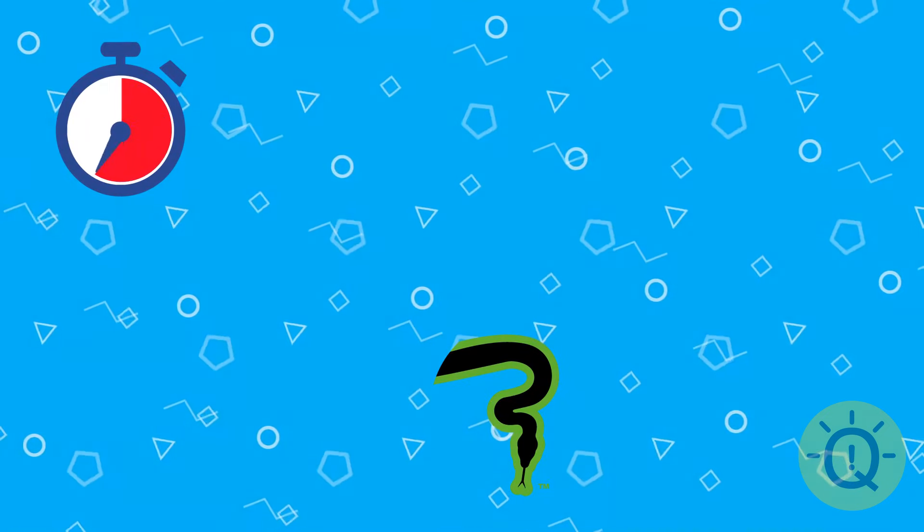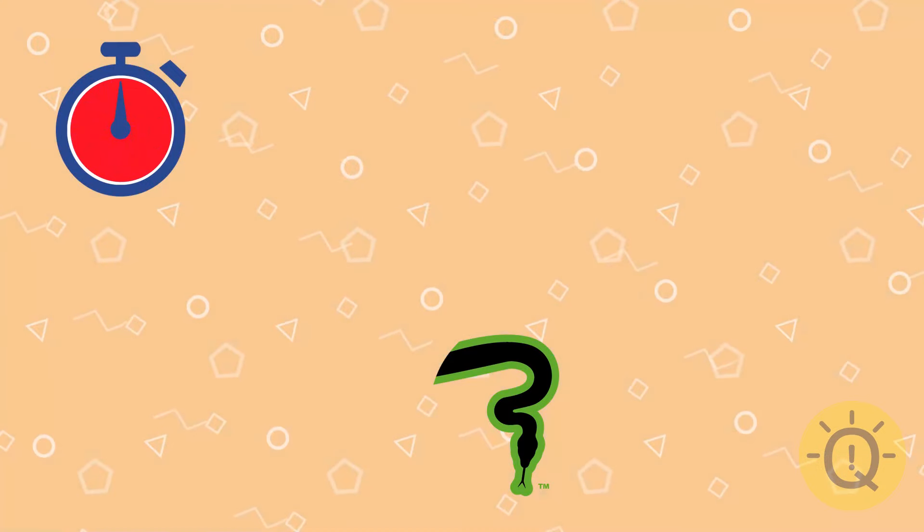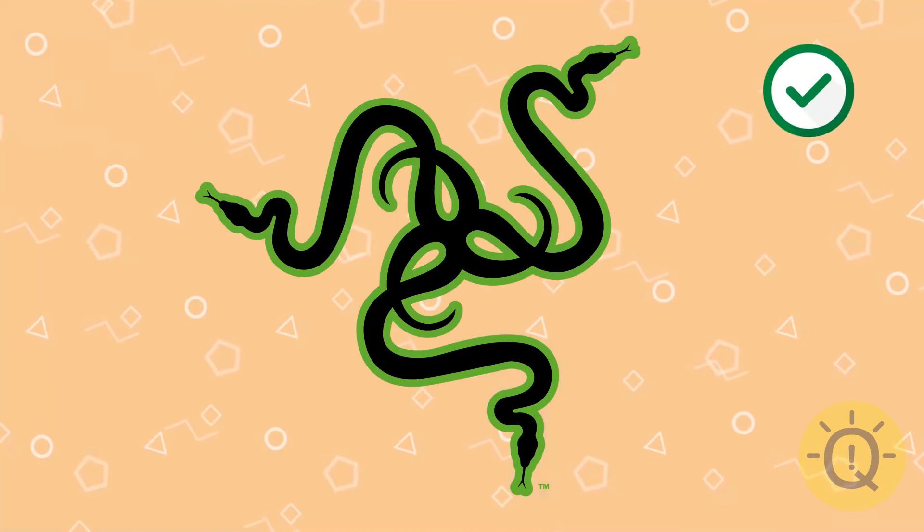Another easy one for you. What do you say? That's Razer, obviously.